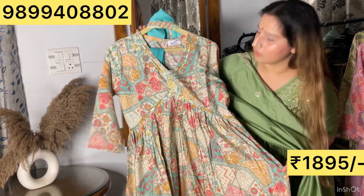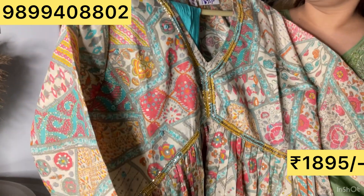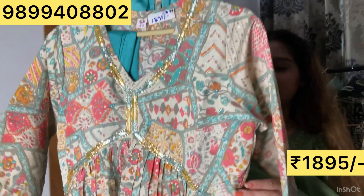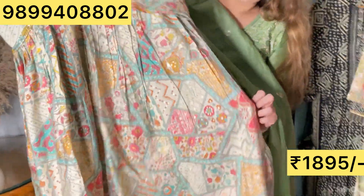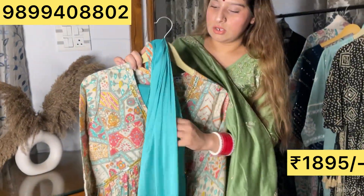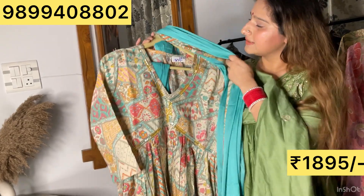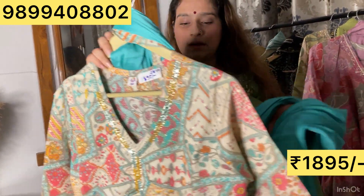Another beautiful Alia cut I have for you. You can see in the close-up: beautiful detailing with whole bead work on the neck. There are three-quarter sleeves with lining. The chiffon dupatta is very gorgeous, with completed edges. 38 to 44 sizes, price ₹2080.95. Cotton pants in the same color are included.